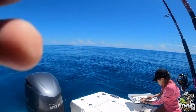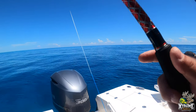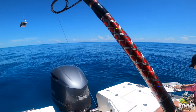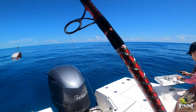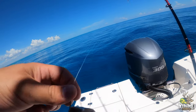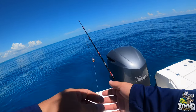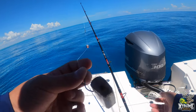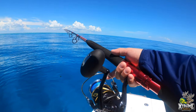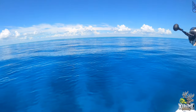Alright everybody, we had no luck on the troll. Me and the wife have decided we're gonna try our luck here in a spot out of Key Largo near the reef edge. We didn't come fully prepared for this type of fishing but we came semi-prepared. We're using a piece of chopped ballyhoo on a two-ounce snapper rig, and we're gonna launch this sucker back and see what it gets.